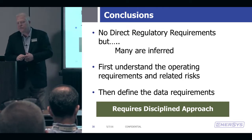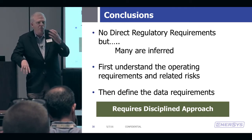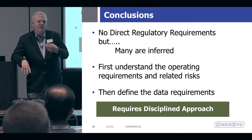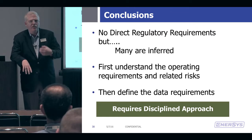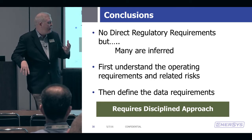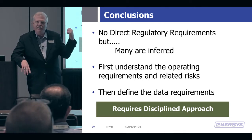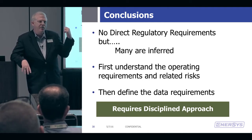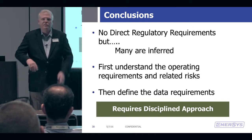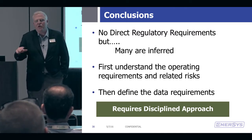You have to do some engineering. But there are some inferred standards when you get to the control room management rule within the PHMSA regulations around adequate information and alarming. There are some things that are kind of inferred about the quality and availability of data. There are certainly things that are directly inferred, although not specified, in the API 1130, which is incorporated into the regulations. It doesn't actually say you've got to get this much data, but it says you need to do an analysis of how much data is necessary to identify leaks in your operation.